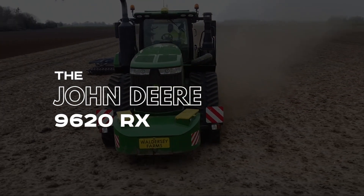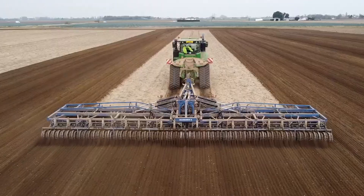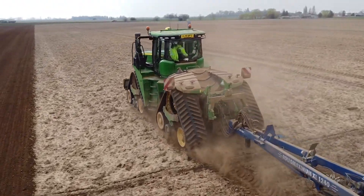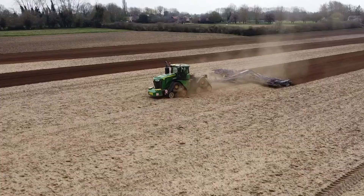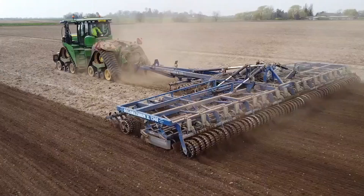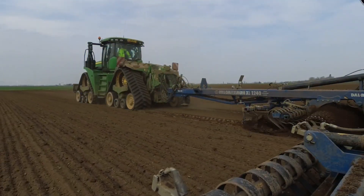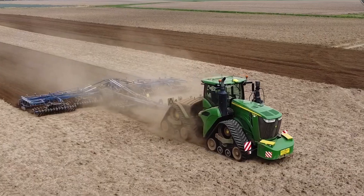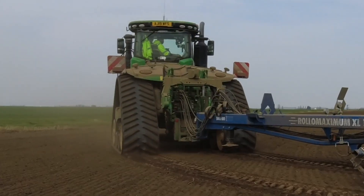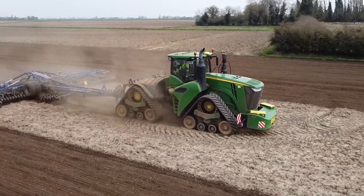Number 16: The John Deere 9620RX. This machine excels in many agricultural processes such as digging, tilling, and mixing the soil in preparation for planting. It features 30-inch tracks, a light 7 psi weight for easy navigation, and unequaled versatility. It packs an impressive 620 to 670 horsepower, as well as 18 forward and 6 reverse gears for smooth transitioning and navigational control. If you think that's impressive, you should see the next machine, which is in the same league.